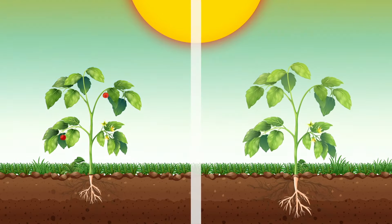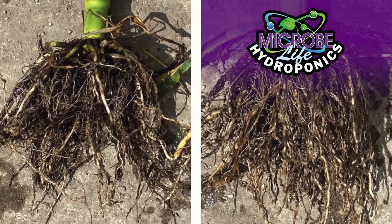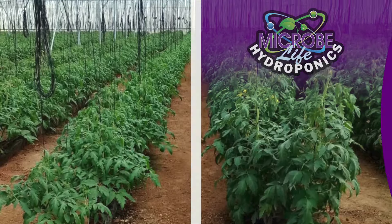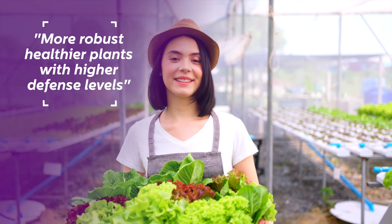Microbe Life applications yield visible results evidenced by more vigorous root systems, darker green foliage, increased plant mass, terpene profiles, aroma, flavor, and THC levels. These characteristics directly correlate to more robust, healthier plants with higher defense levels.